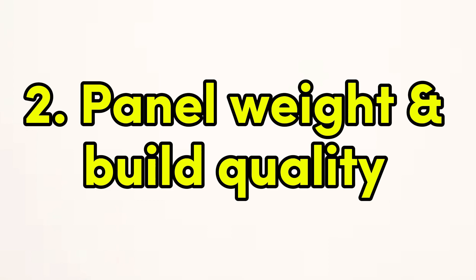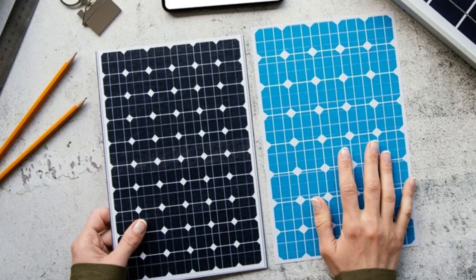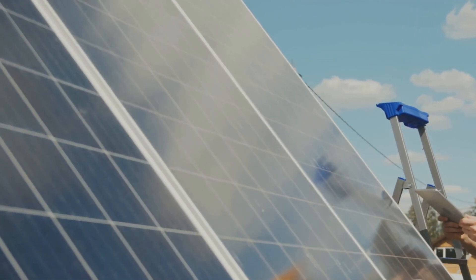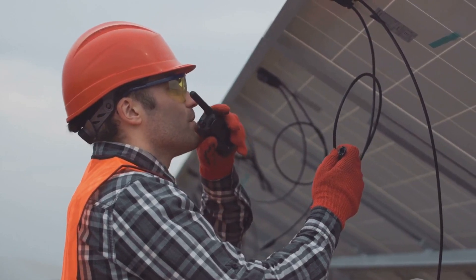Panel weight and build quality: genuine solar panels are typically heavy due to the high-quality materials used, such as tempered glass and durable aluminum frames. Counterfeit panels often feel lighter, have a flimsy frame, or show signs of poor workmanship. Also, check for any loose wires or exposed components. You can use a multimeter to test the power output of the panel. Fake panels often deliver much lower efficiency than advertised. Real panels should produce a consistent output when exposed to sunlight — if the numbers don't add up, you're likely dealing with a counterfeit product.